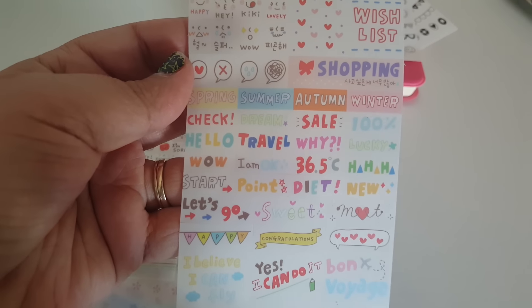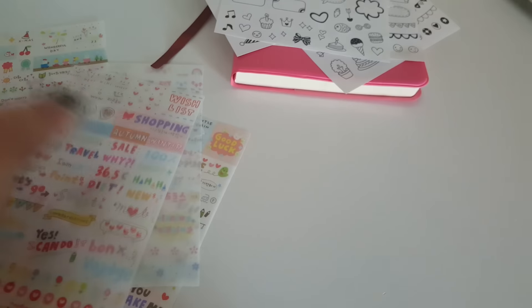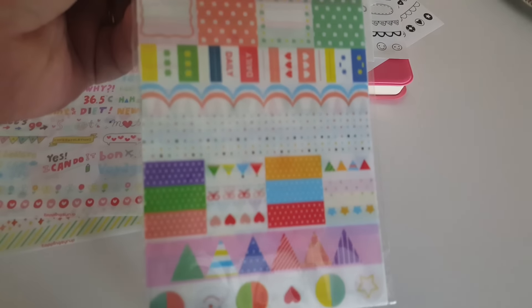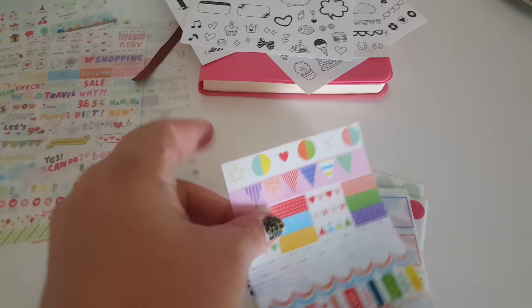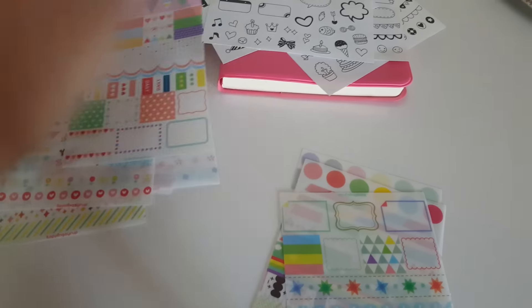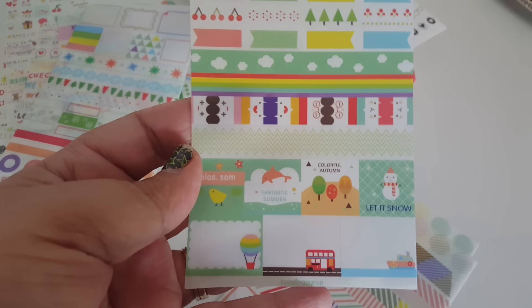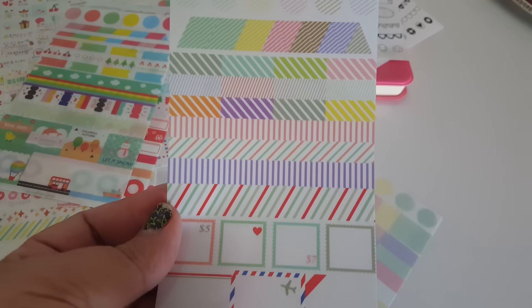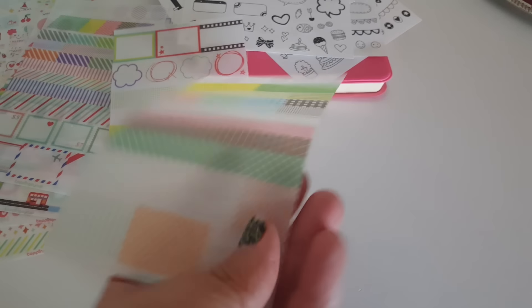This one has shopping and the different types of seasons in the year. Then I picked up a flag-type one — these are just like little banners. I just love all the colors. This one says 'let it snow.' They look like little post-it-like stamps.